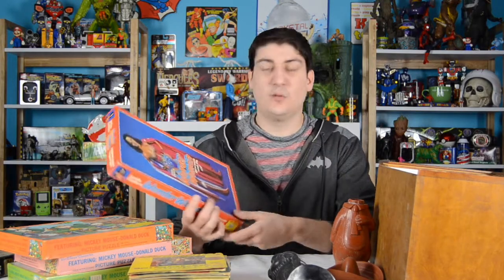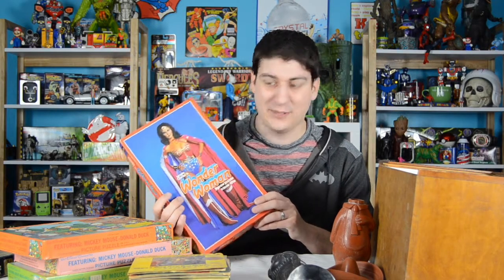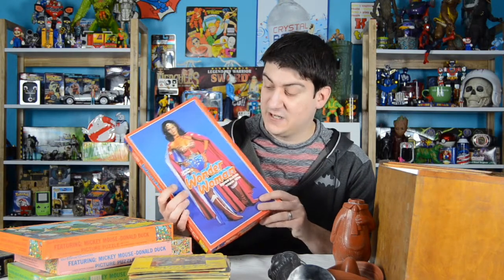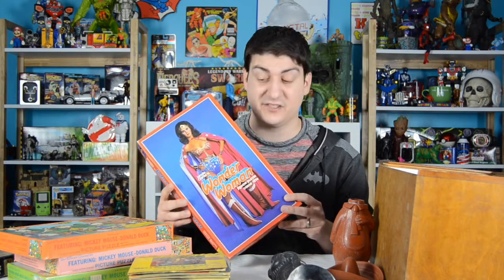Next we have a Wonder Woman - Linda Carter as Wonder Woman - jigsaw puzzle. It's, I believe, a 200-piece puzzle. Very nice condition on the box, very nice condition. I'm hoping that's a sign that the entire puzzle is there, and then we'll have to try and put that together here in a little bit.